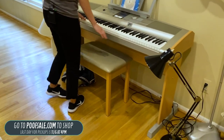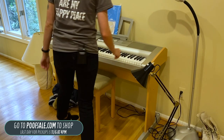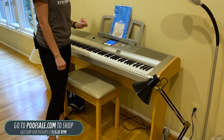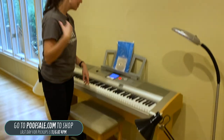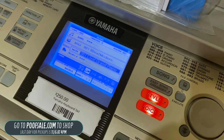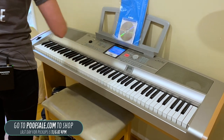We have a great Yamaha keyboard, and it does work. It's got a really nice display and comes with the instructions. These are pretty popular at our sales, so if you like this, it is listed online — go ahead and snag it.